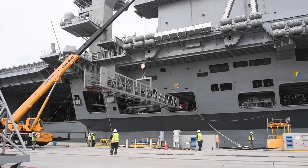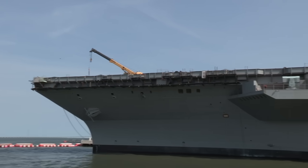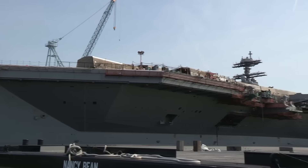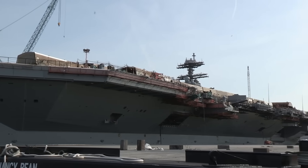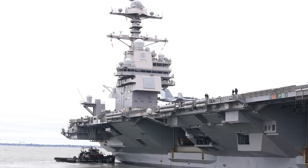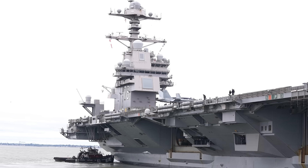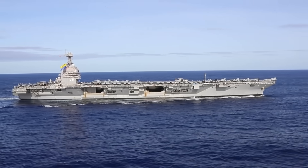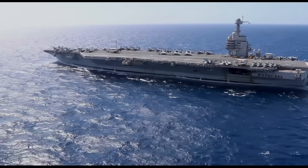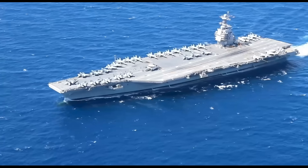The Gerald R. Ford class represents the next step in carrier design, building on the success of the Nimitz class but incorporating numerous innovations to enhance performance and reduce operational costs. While the basic hull design remains similar, the Ford class introduces several key structural changes. One of the most significant improvements is the relocation of the island farther aft on the ship, providing a larger flight deck area and better operational efficiency. Additionally, the Ford class features an updated and more efficient nuclear reactor design, capable of generating three times the electrical power of the Nimitz class reactors, which is crucial for supporting the ship's advanced systems and future technologies.